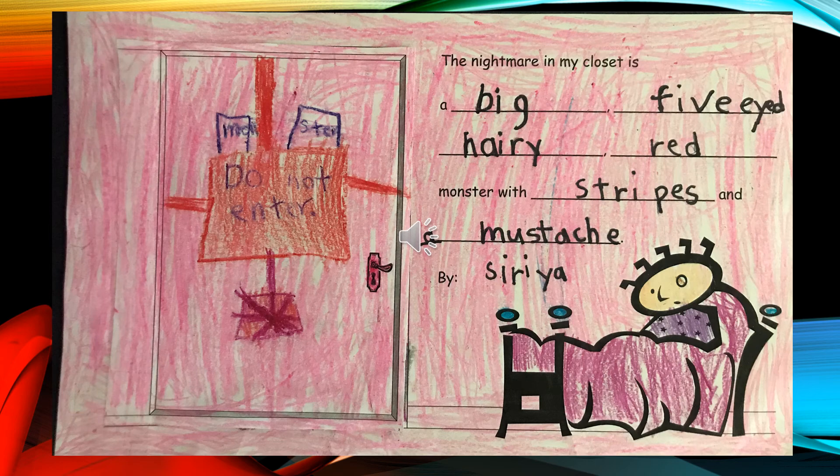The Nightmare in My Closet is a big, five-eyed, hairy, red monster with stripes and a mustache, by Ciri.